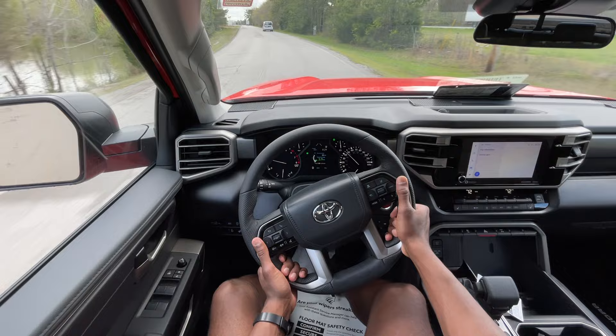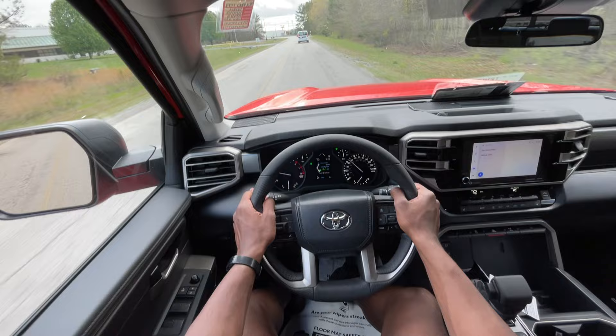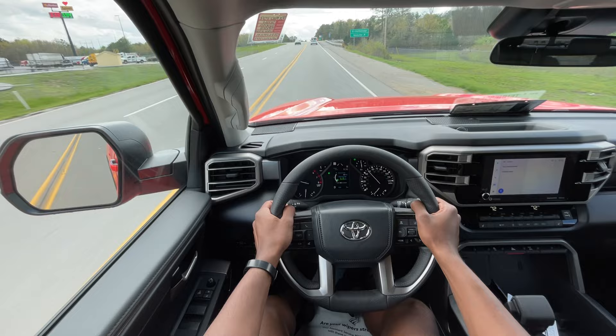I think that's why Ford's PowerBoost — that twin-turbo hybrid setup — and this one here, the i-Force Max, are so compelling. People are scared of hybrids and EVs in general, especially when it comes to trucks, but they're just as capable and certainly more efficient. We're going to try and give this some pull getting on the interstate here.